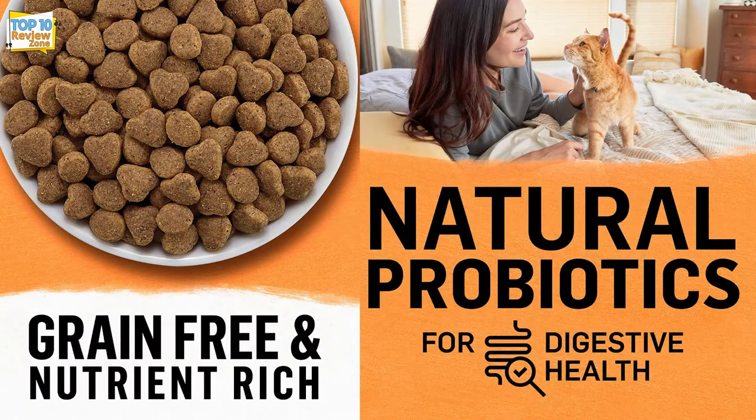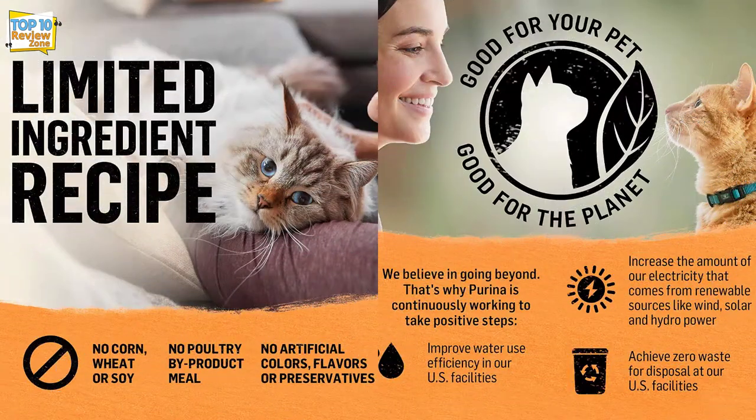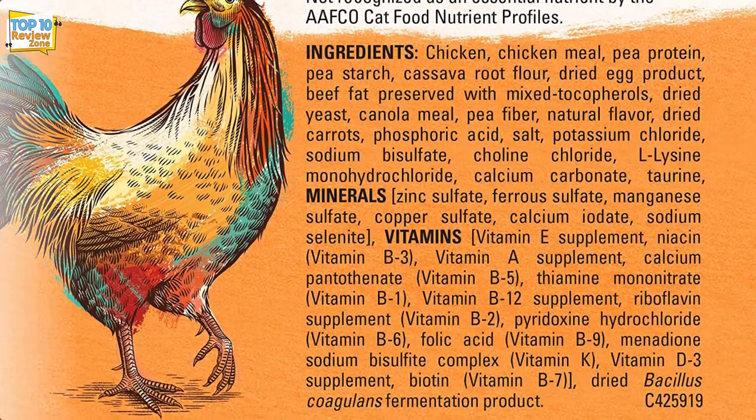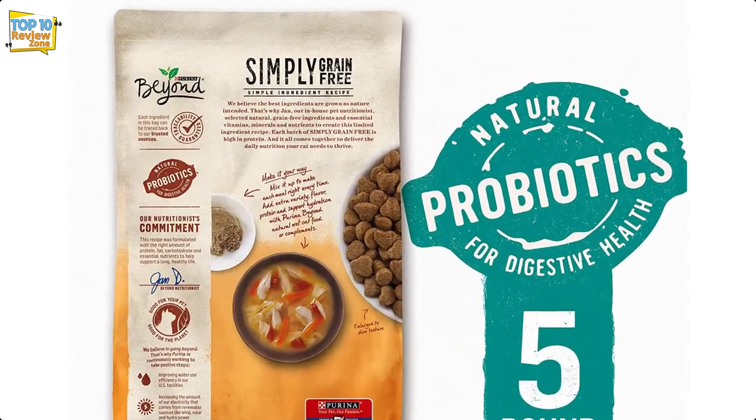Free from gluten, grains, wheat, soy, corn, chicken by-products, flavors, or preservatives, this food contains steroid-free protein sources as the number one ingredient. Your cat will enjoy the health improvements offered by dry foods that contain vegetables, eggs, healthy fats, minerals, and vitamins.